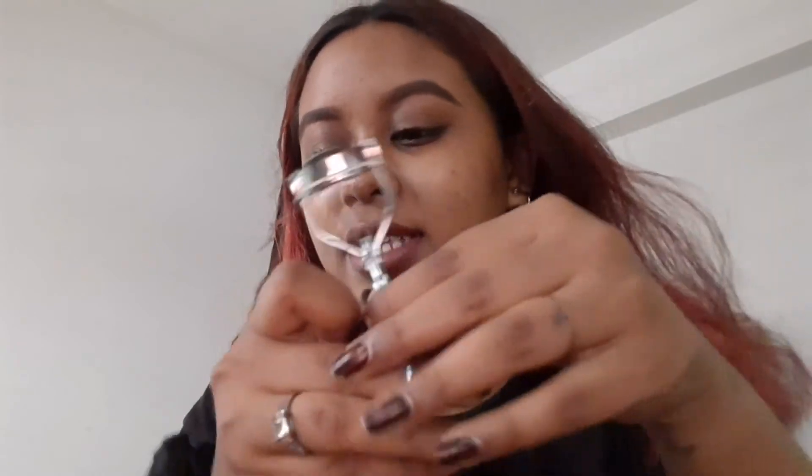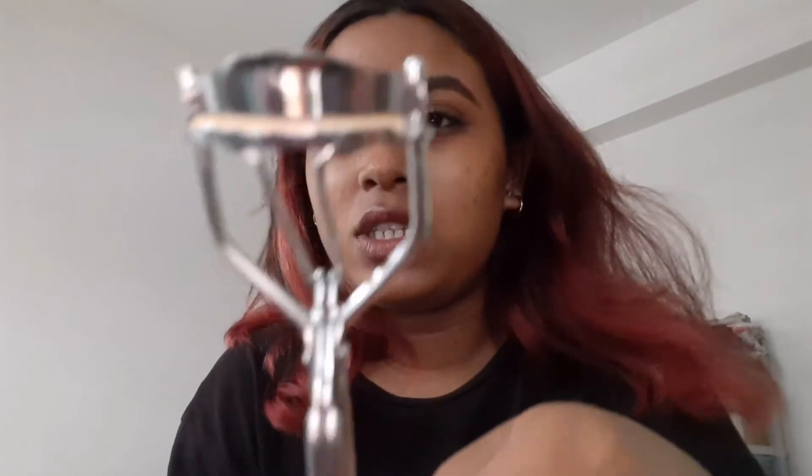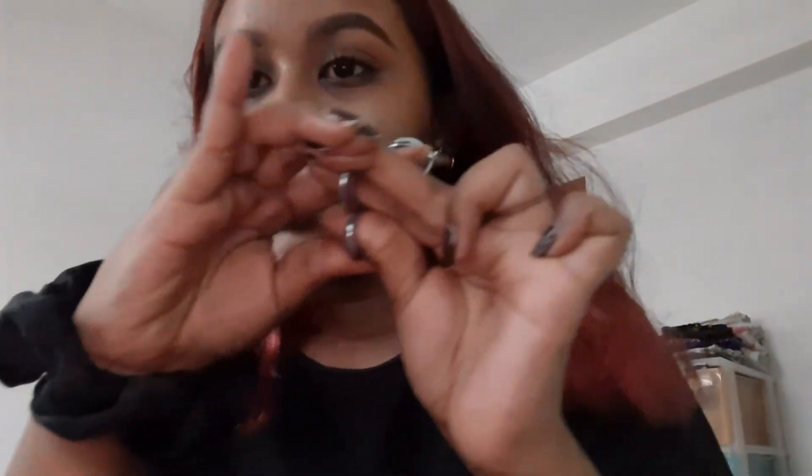We also have a mini lash curler I got from a dollar store. The rubber band on it isn't as thick and squishy as higher-end lash curler bands — there's a small gap when you squeeze — but you do need to squeeze harder until the arms touch each other. Still, it works just as well as a normal lash curler.